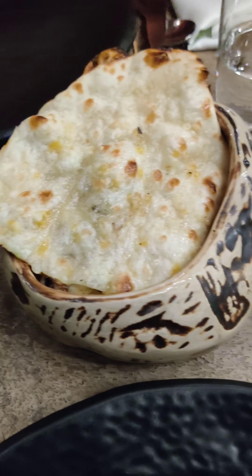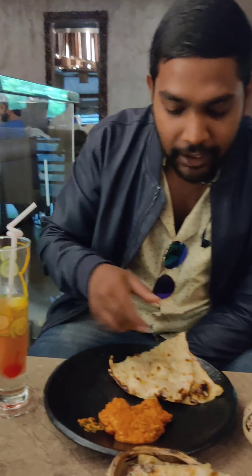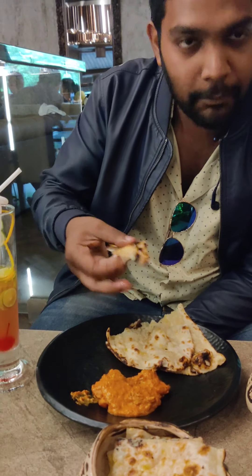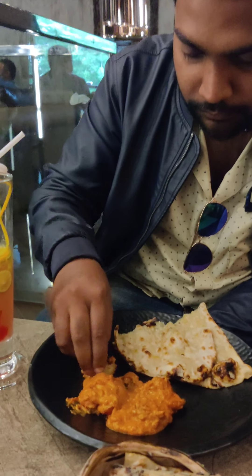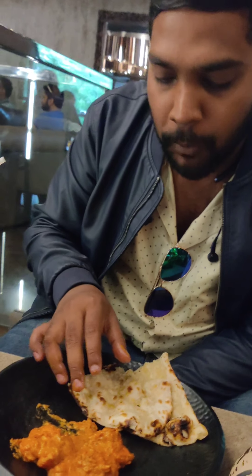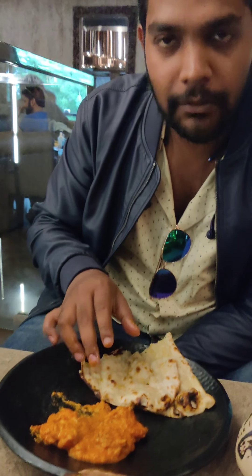And this is the cheese naan and chicken tea. The naan is very soft, perfectly made with curry. Cheese is added, and it is very yummy and delicious — just perfect.